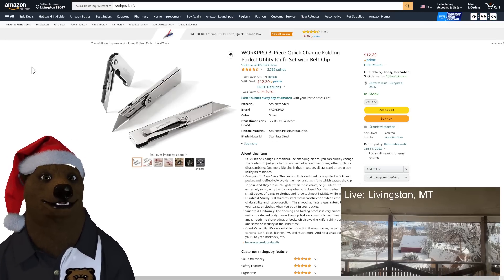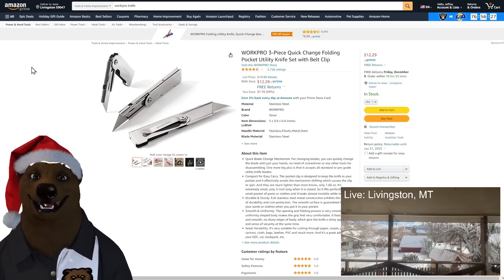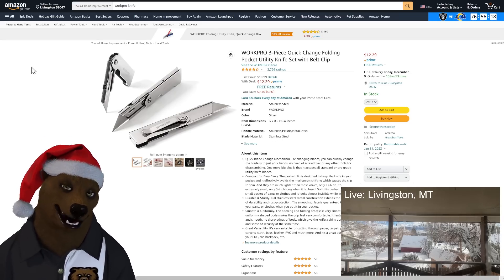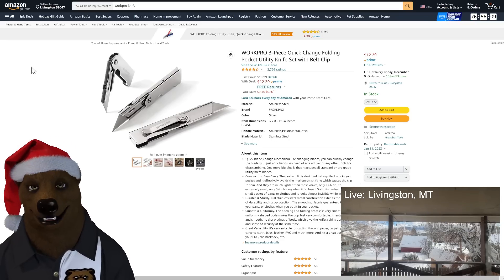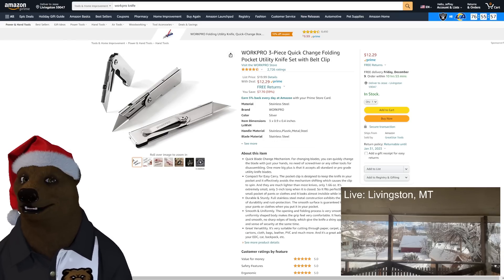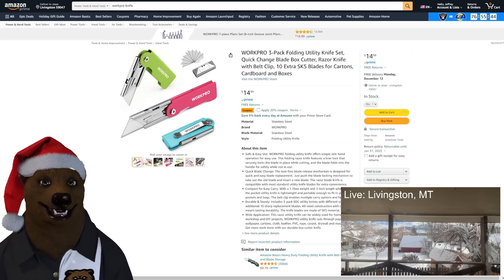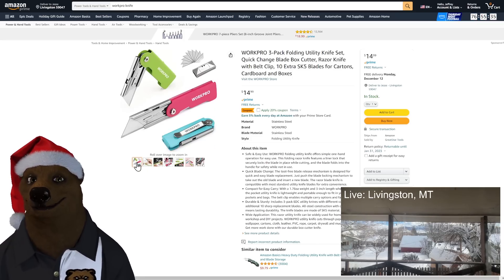Speaking of lightweight, I always have to talk about my favorite utility knives — that's Workpro. This is the biggest sale I've seen on these yet, usually around $15. I can't tell you how many of these I've given away, and people just absolutely love them. They're so lightweight, so simple, so practical. They'll go through the wash but they're stainless steel — they don't care. That's a three-piece set for $12.29. And they now have them in colors — a three-pack, same set but in nice colors, with 10 extra SK5 blades — $15 for that set.